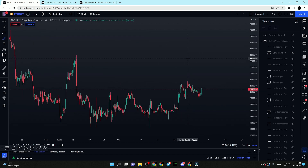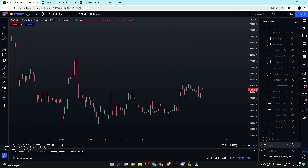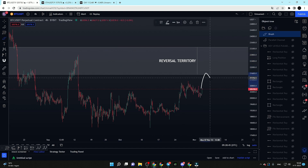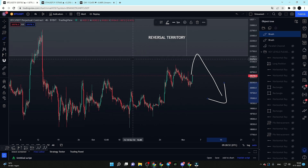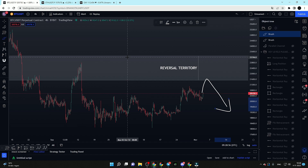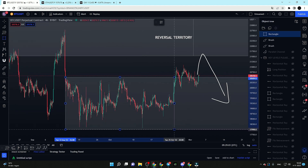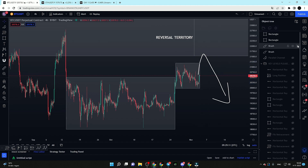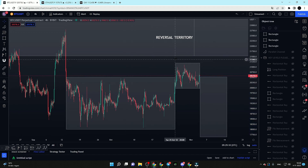A lot of people are now calling for the 21.5k to 22.5k key resistance area — the area I have been talking about for a while. I started discussing this resistance area two weeks ago, but right now everyone is talking about it, which is making me think we might actually not go there. We are looking at a potential PO3 play for Bitcoin, where a breakdown out of the range would signal a potential expansion towards the downside.